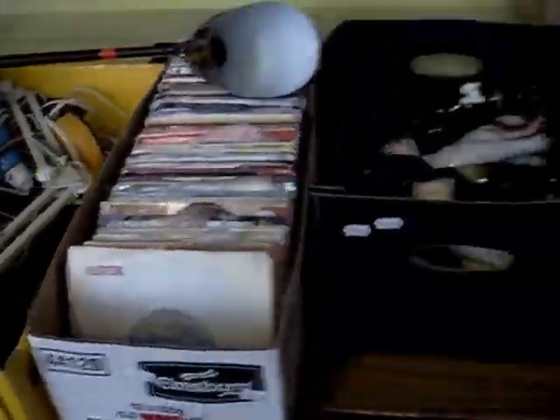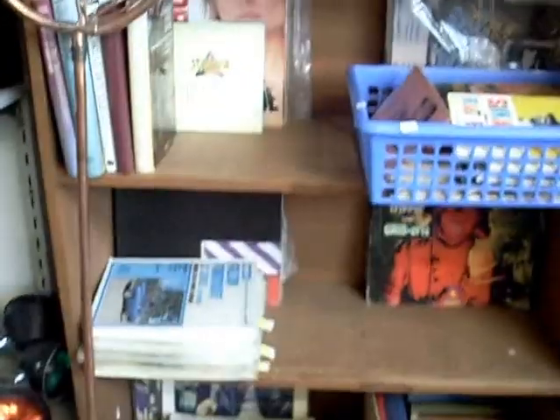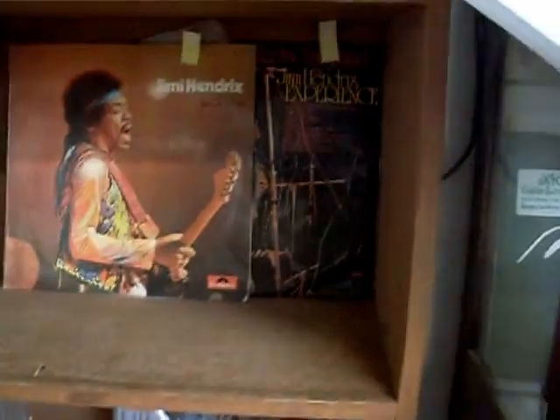We've got heaps of tools in the auction this week as well, guys. Loads of records. Some great books and stuff as well. Some old 8-track recorders and players. More nice records — Dr. John, The Doors, a bit of Jimi Hendrix in amongst there as well.